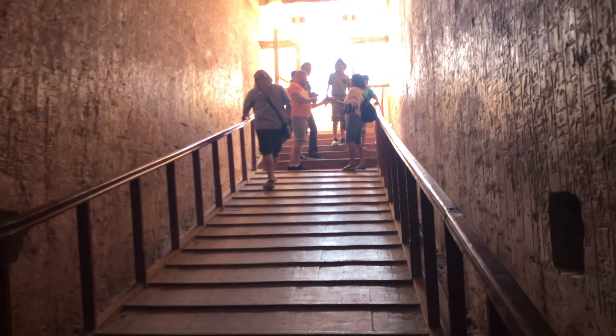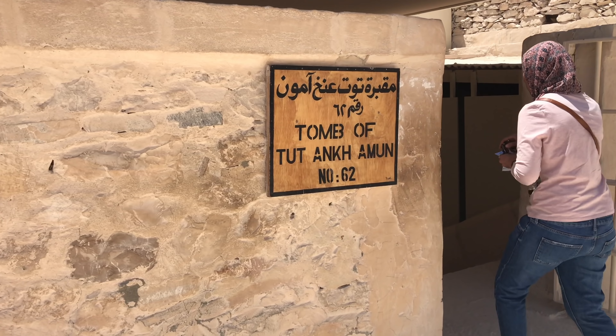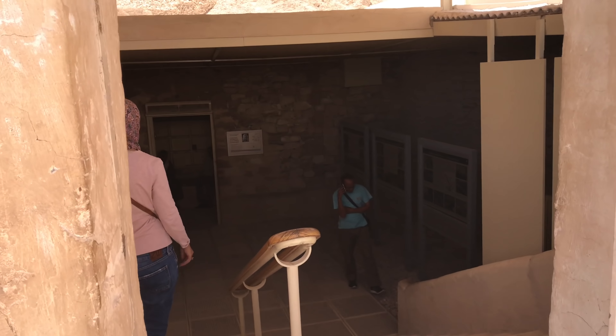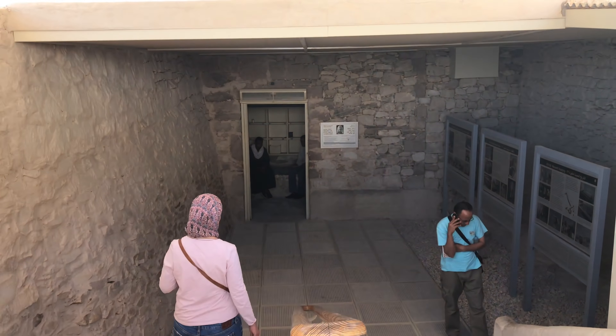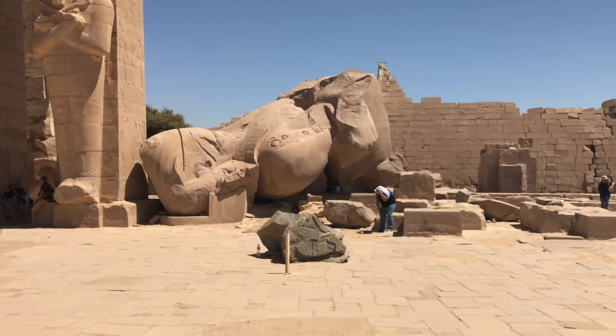We also went into the Valley of the Kings, and now you're allowed to both photograph and film inside, which was absolutely amazing, including the optional visit to the tomb of Tutankhamun.